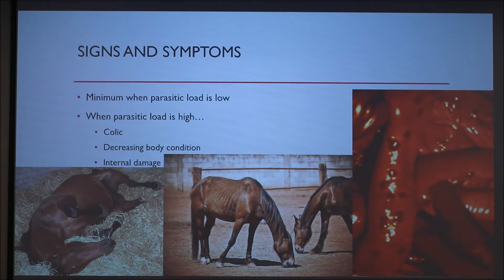Other common signs include a dull hair coat, pot belly, and general lethargy.